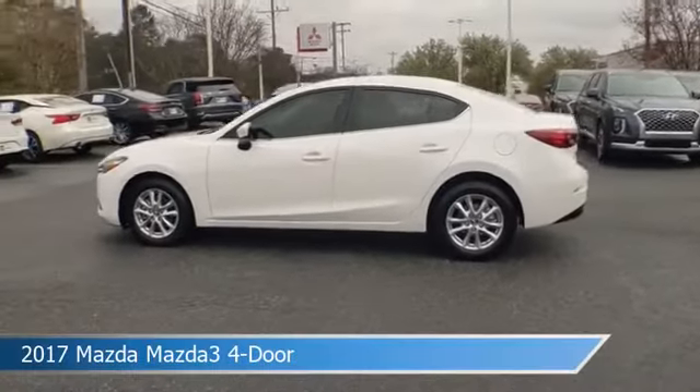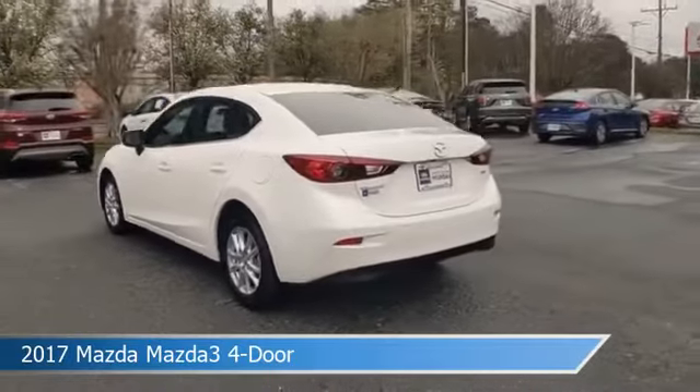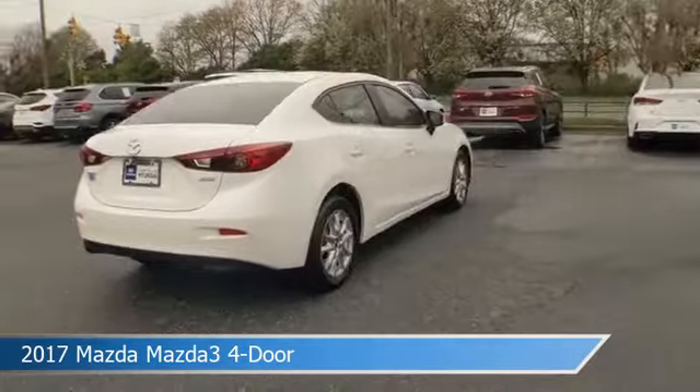Take a look at this 2017 Mazda Mazda3 4-door, equipped with a 6-speed SKYACTIV-Drive automatic transmission in snowflake white pearl mica.